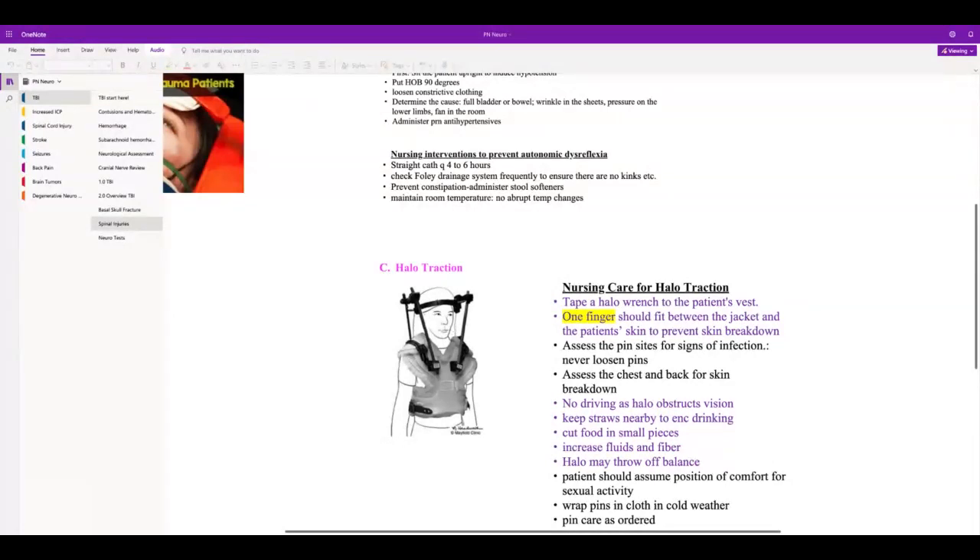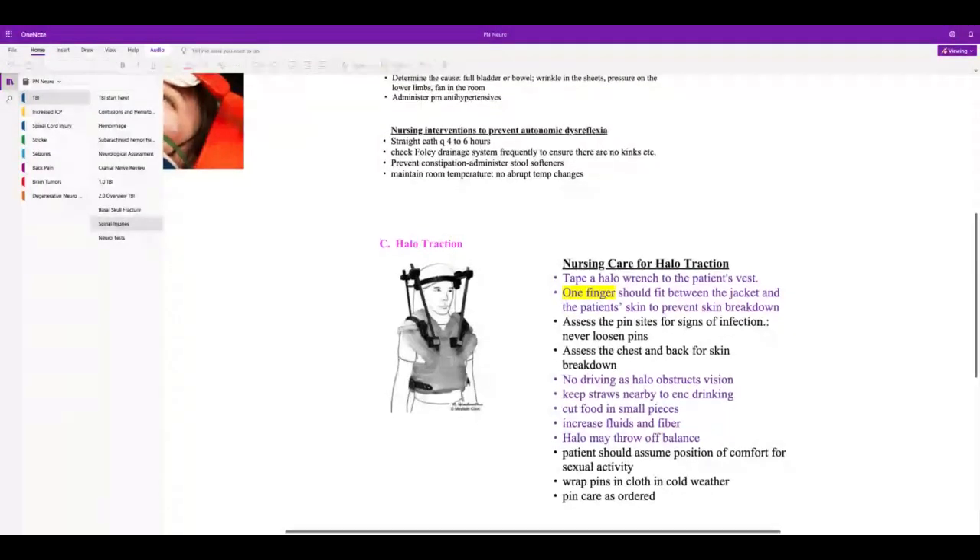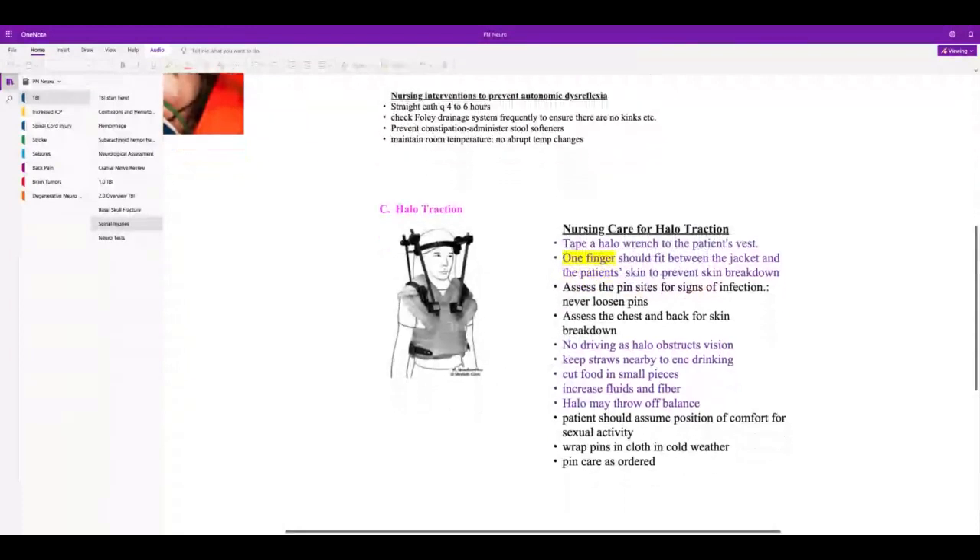Make sure any food they eat is chopped up very small so they don't choke. They need straws at bedside — usually in neuro patients you don't give straws because of swallowing problems. One finger should fit between the vest and the patient's chest. They'll need pin care. Increase fluids and fiber because they won't be as mobile. Halo traction offers better mobility than skeletal traction.